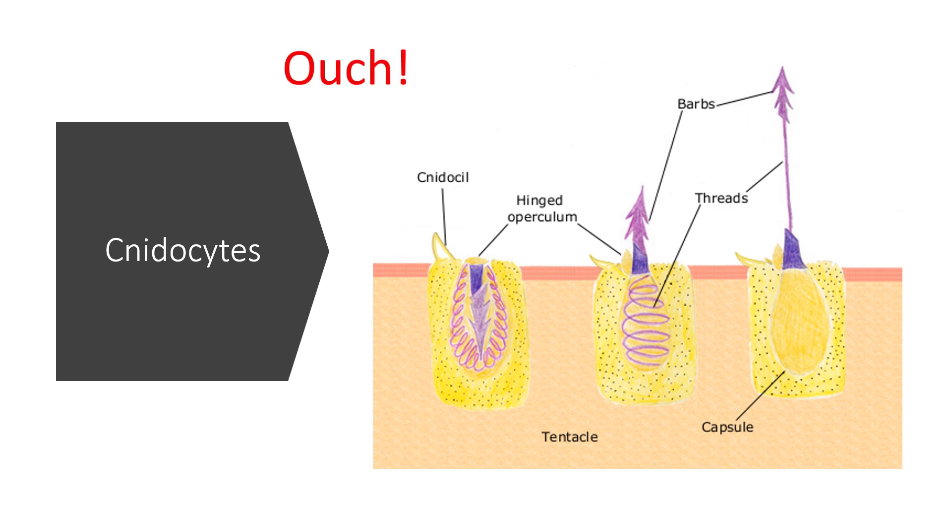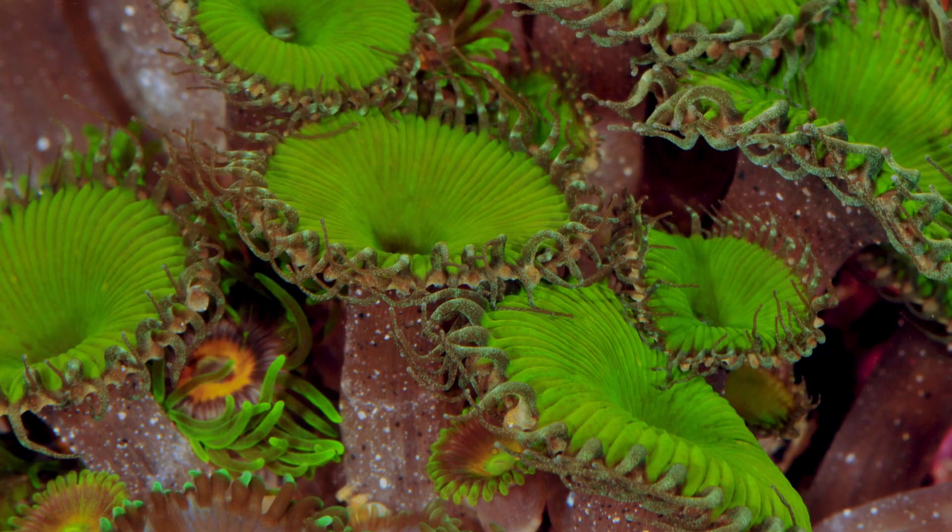For us it burns pretty bad, and there are some cnidarians out there that can kill you within about five minutes. Others are harmless to us because they can't pierce our skin.